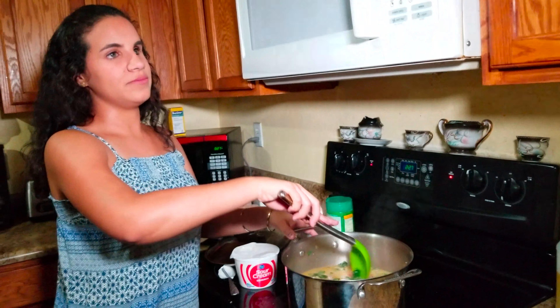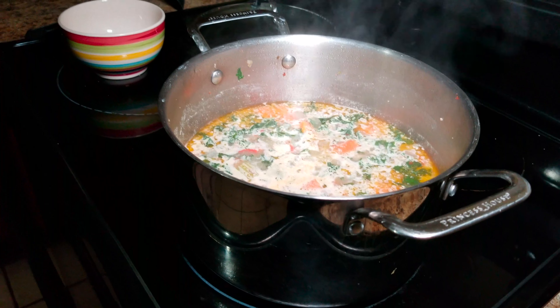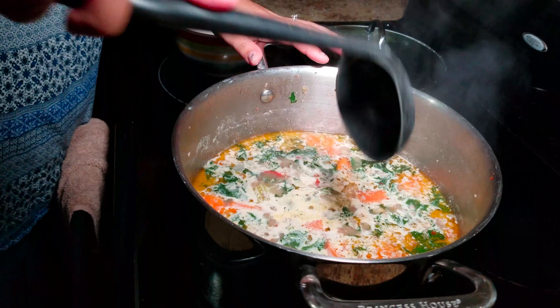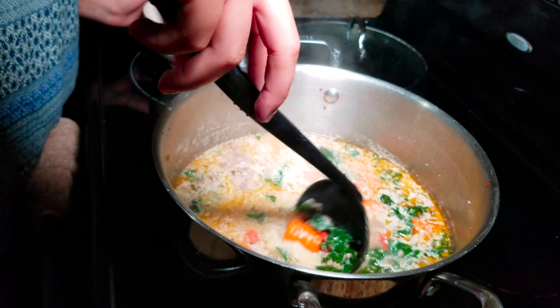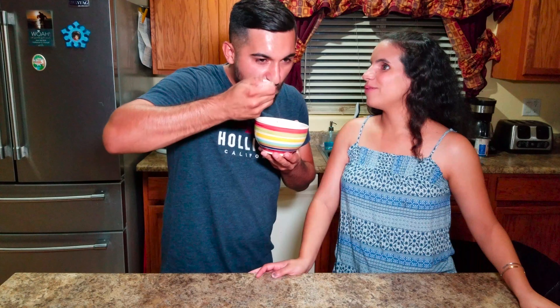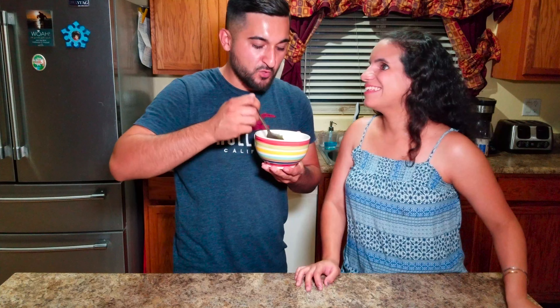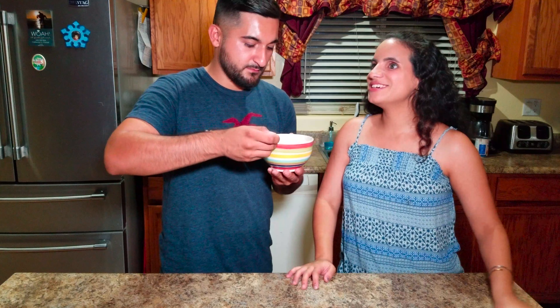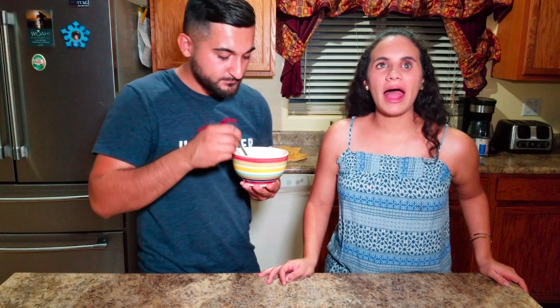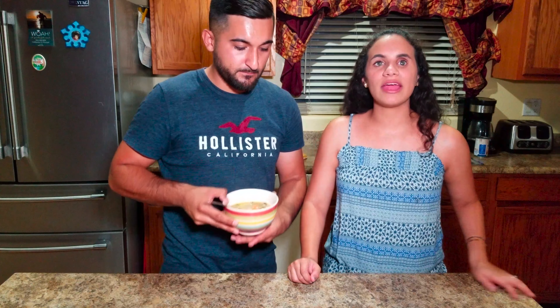The soup is actually ready — cooked for about 20 minutes or so. I'm going to serve some for Manny so he can try it first. Serving food is actually the hardest thing for me. He tasted it and said it's delicious. Came out good! There it is — the kale and sausage soup.